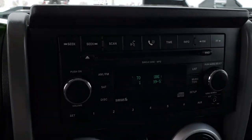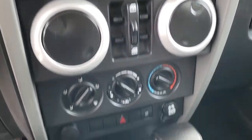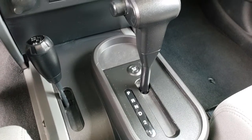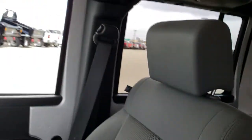You get AM/FM and Sirius satellite radio capabilities on this vehicle, along with a CD player, and of course your power window buttons. You have your automatic transmission down here and your 4x4 shifter on the floor. The passenger seat is very clean as well — no rips or tears on that, very nice.